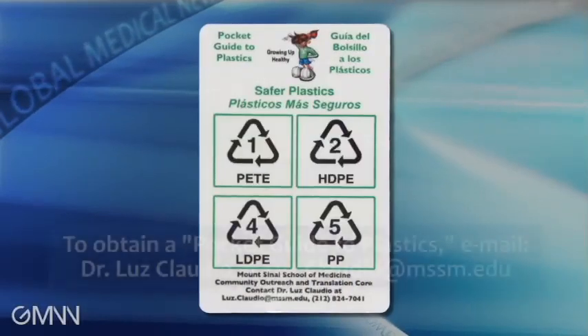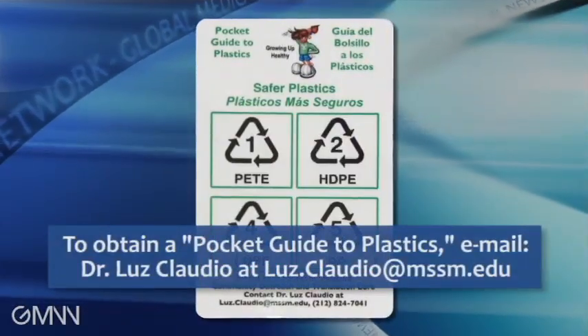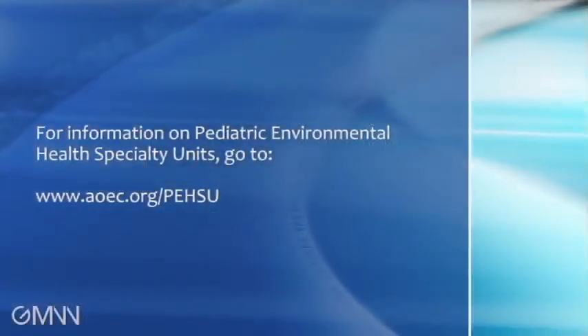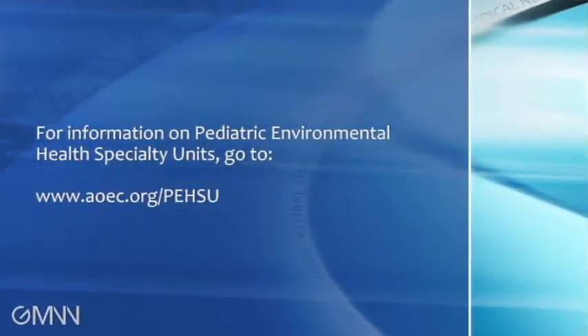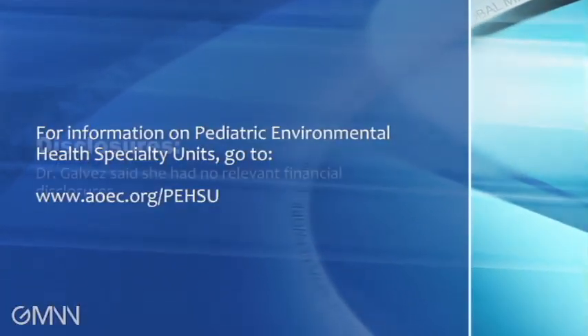Wallet-sized cards outline which plastics are safer versus the ones of concern. There are also key resources pediatricians can turn to for environmental questions — the first is the AAP Green Book, the handbook on pediatric environmental health. Another resource is the National Network of Pediatric Environmental Health Specialty Units, with an environmental pediatrics expert in each federal region who can assist with questions in the primary pediatric clinical setting.